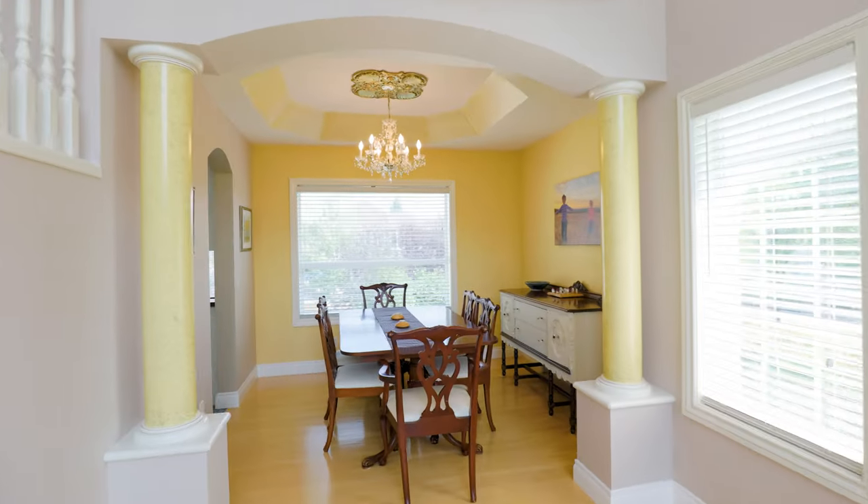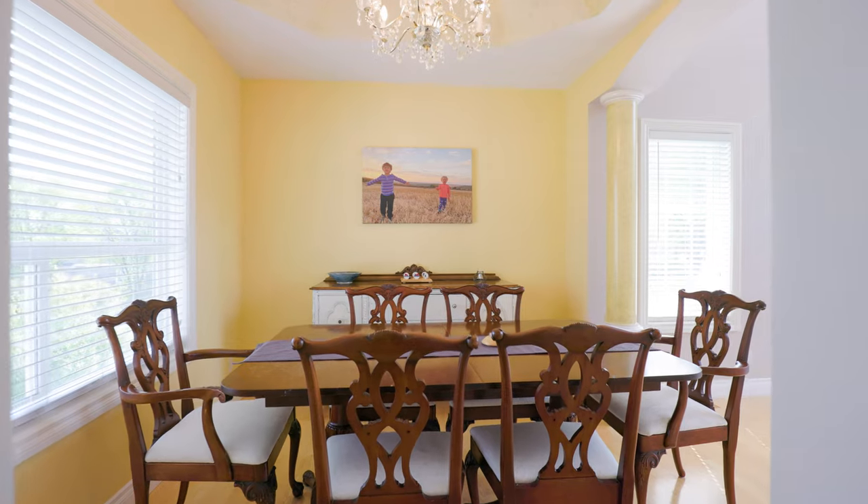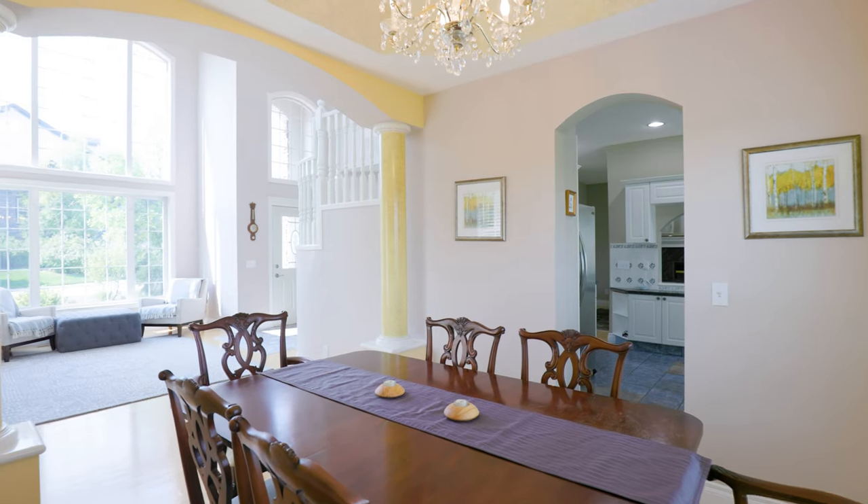Everything in this home is tastefully designed with finishes that transcend time and trends — a true classic which is a fitting ode to the neighbourhood.